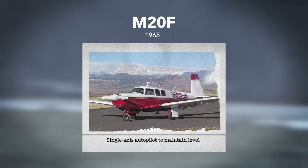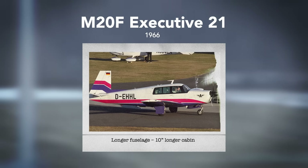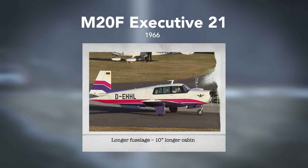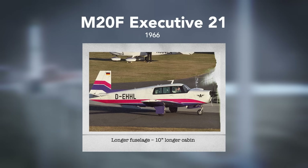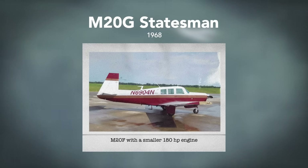A new model, the M20F Executive 21, offered more legroom due to a 10-inch increase in cabin length, which also allowed for a third fuselage side window. The M20G Statesman, released in 1968, was a version of the M20F with a less powerful 180-horsepower engine. It had a larger airframe than the M20C but the same engine, and as a result was slower.